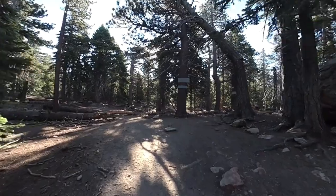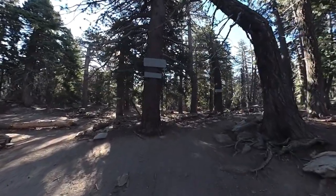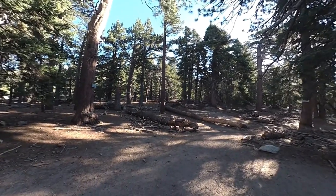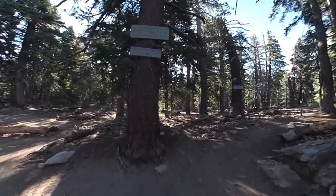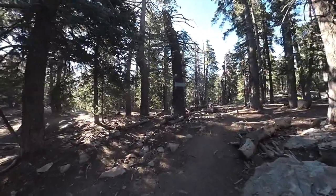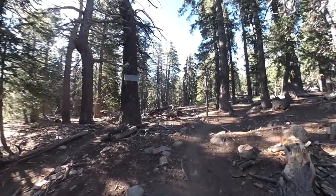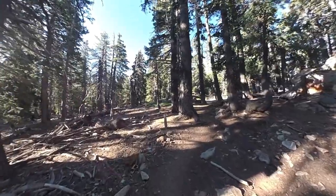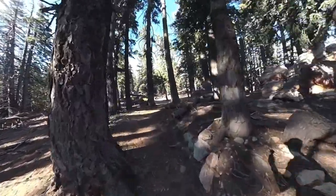Here is Saddle Junction, and there are a few different trail options here. You're going to make the hard right onto the PCT. If you make the left, you head up towards San Jacinto and Wellman's Divide. Make the hard right. When you make the right, there are two trails — just make sure you're on the rightmost trail, which is the Pacific Crest Trail.